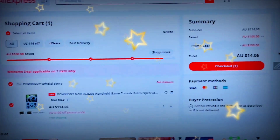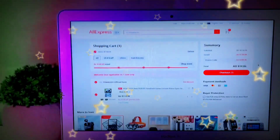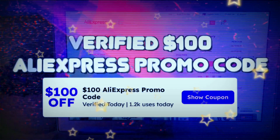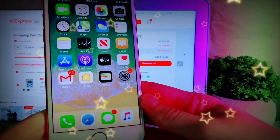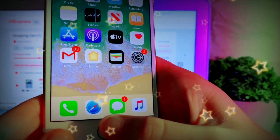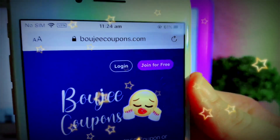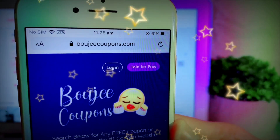I'm getting this retro game for $14 now. If you'd like to see where I got this promo code and how you can get it as well, I'm gonna get into it right now. If you would like this free AliExpress $100 promo code, the first thing you're gonna want to do is go to Safari and head to this website called goosiecoupons.com.